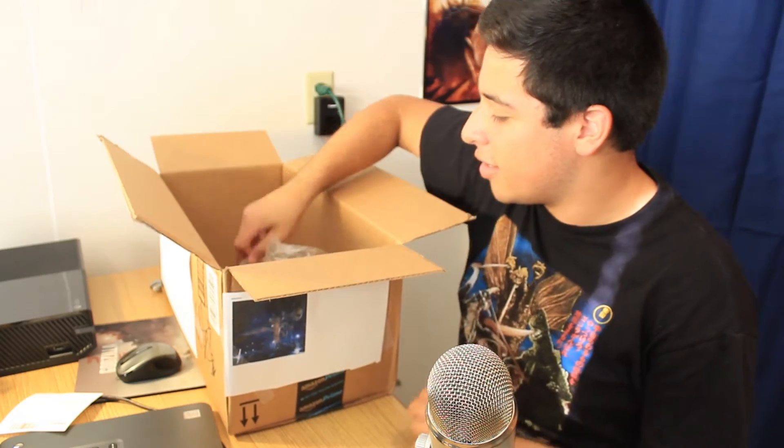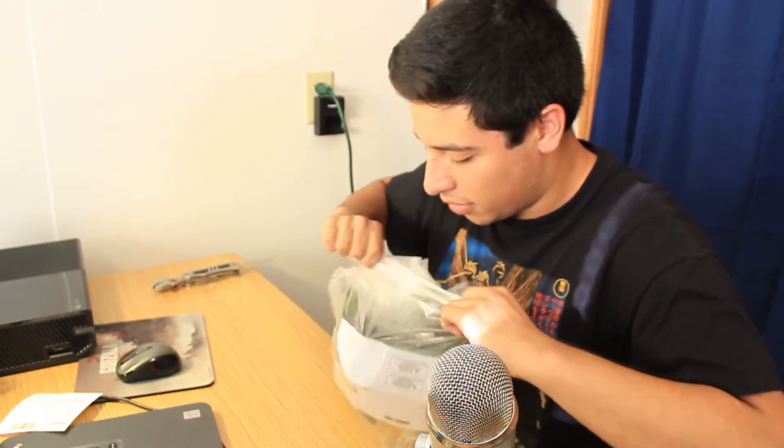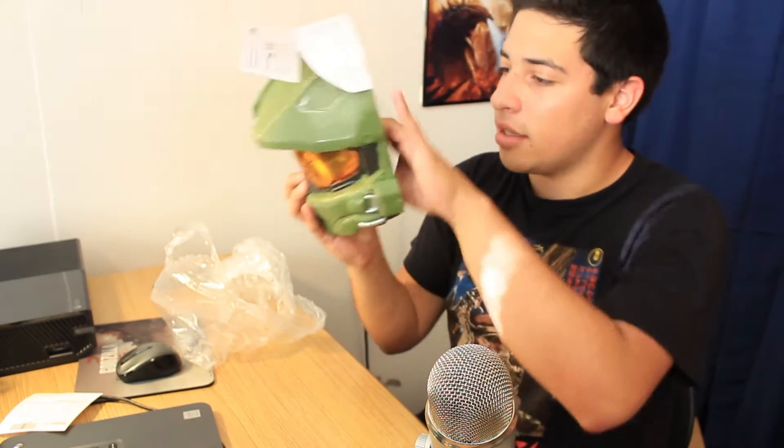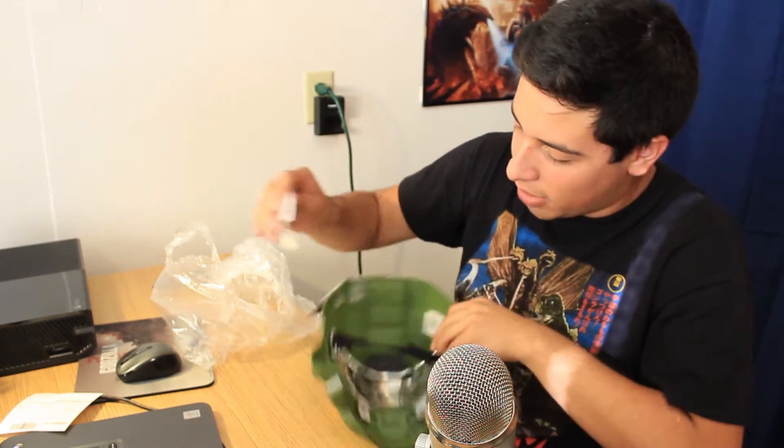This is seven bucks on Amazon — seven bucks for this. It's a kids' thing, so I don't even know if it's gonna fit me. Let's see... oh man, I thought it was like a full helmet. Oh, that kind of sucks. It's only a half mask — you can't even — okay, it's all deep in there and stuff.